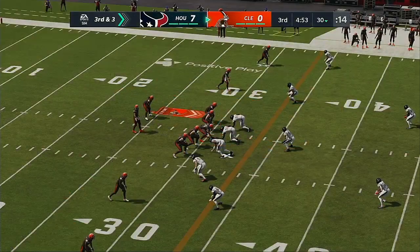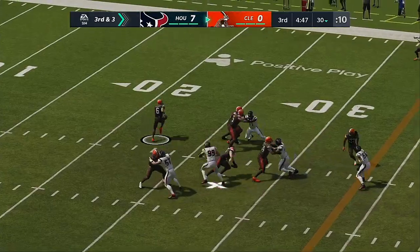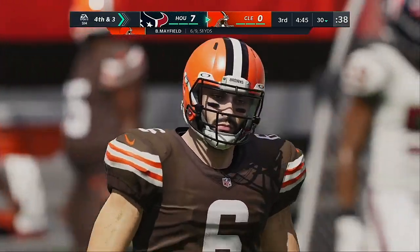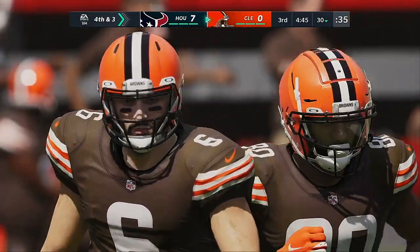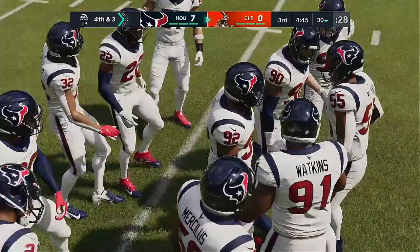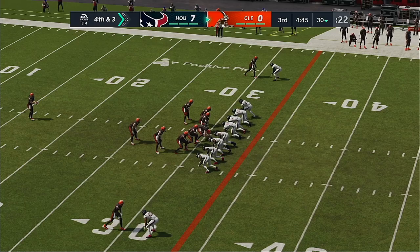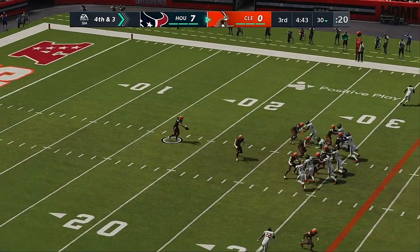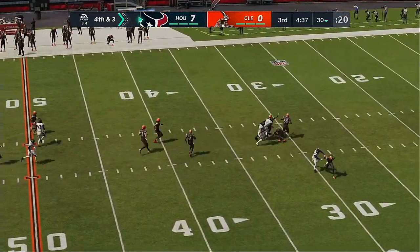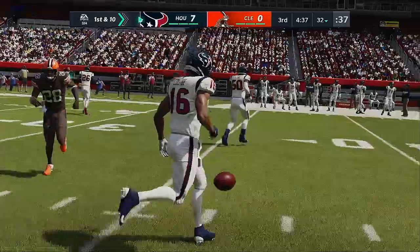The Texans on third down putting an extra defender in the secondary. From the gun, Mayfield — and that is incomplete. But you've got to think that sooner or later they're going to hit one of those; the coverage has been excellent thus far and it was again on the last play. Here's Jamie Gillen as he'll punt it away for the second time — a punt of 38 yards officially, and out will come the offense as they take over.